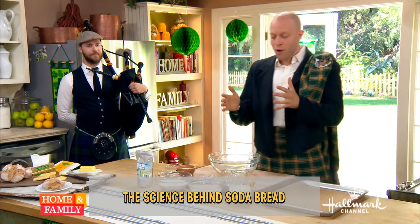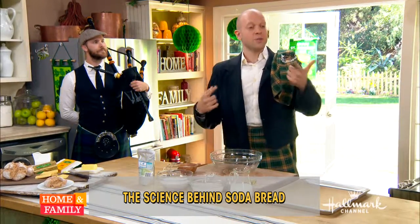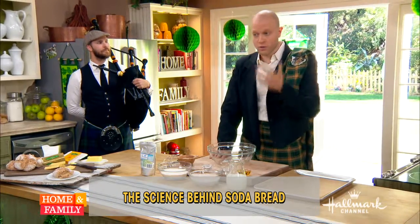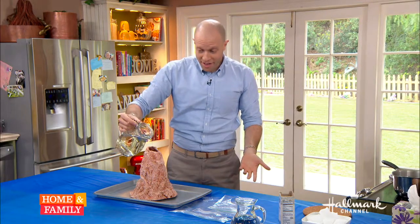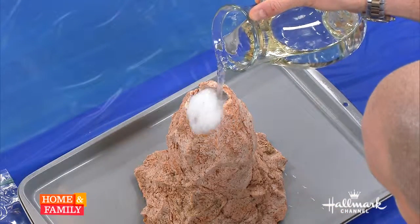We call it soda bread because the most important ingredient is actually baking soda. I did a segment a couple months ago on baking soda volcanoes — we'll roll that in right now. This is that classic experiment that everyone does in grade school — the baking soda and vinegar volcano.